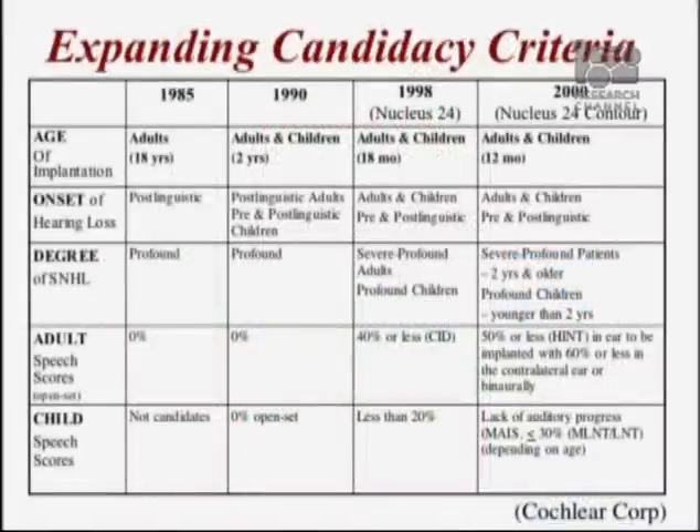This slide shows the expanding cochlear implant criteria over time. Back in 1985, only adults were considered candidates — children were not even considered at that time — and adults were only eligible if they did not understand anything on preoperative testing. Fast forward to the year 2000: we're now implanting adults and children as young as 12 months of age who have some speech understanding. Adults can now understand up to 50% of sentence material on a tape-recorded message and still be candidates. We're implanting patients with more hearing because we know they will do better with a cochlear implant than with hearing aids.